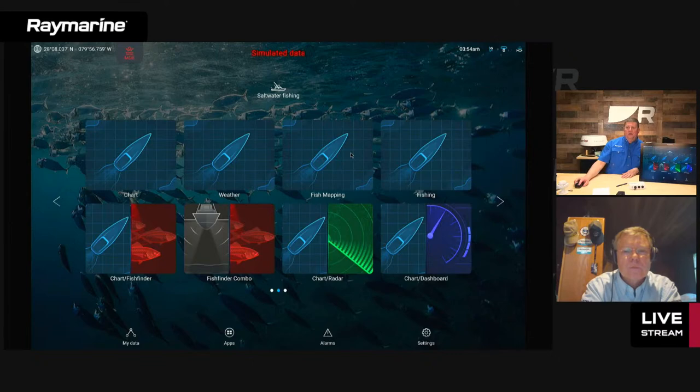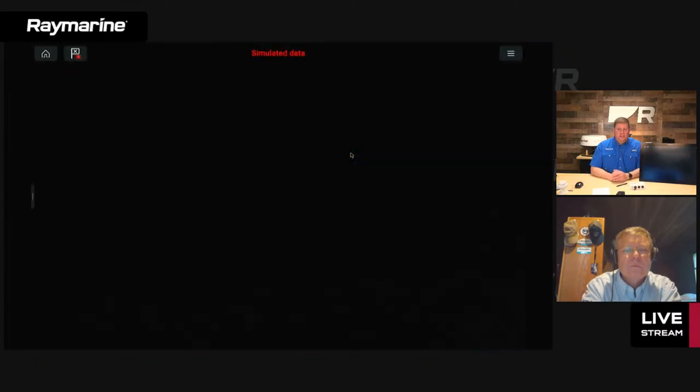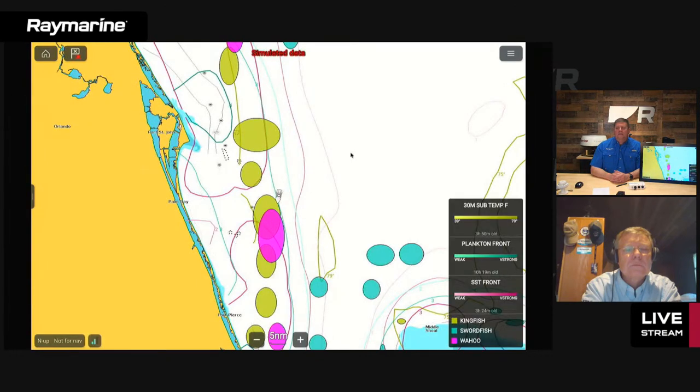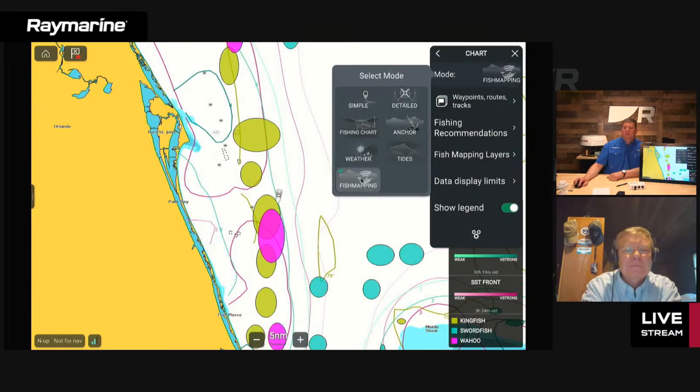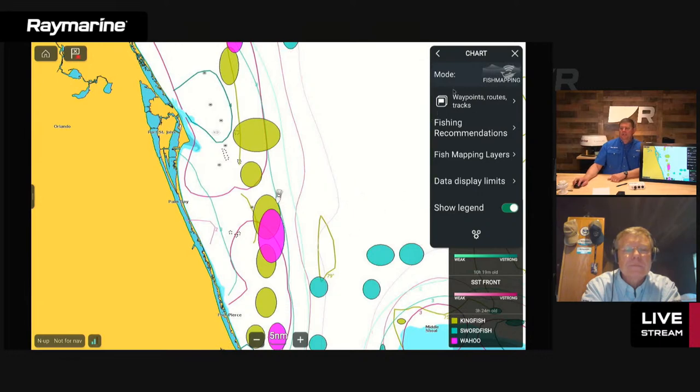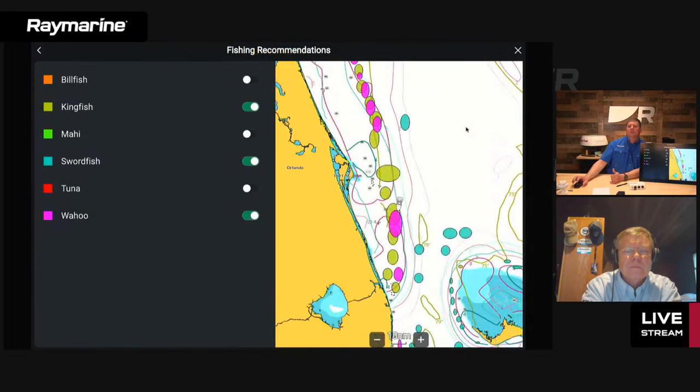I set this window up to come up in fish mapping mode automatically. In the chart app, go to the main menu and in the mode selector you'll see a control for fish mapping. When you turn that on, all of the controls in the menu are now related to fish mapping. Let's talk about the different layers in here — starting with fishing recommendation.